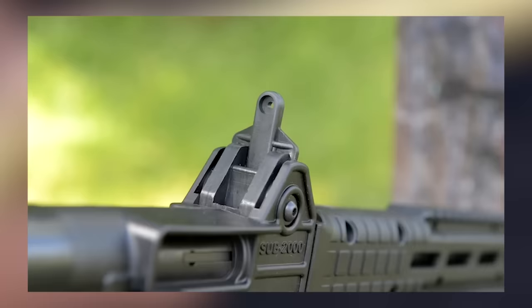Number 1: CMMG Banshee MK57, $1,687. We might be breaking the rules here, kind of. While the MK57 is most commonly sold as a braced AR pistol, the short-barreled rifle variant is available. To fit under the 5-pound limit, you'll need to grab the 5-inch barreled variant. Like any standard AR-15, you can easily break the thing into two pieces and store them in a backpack.